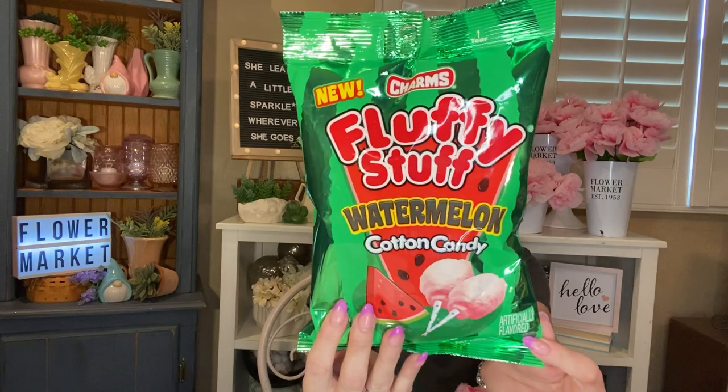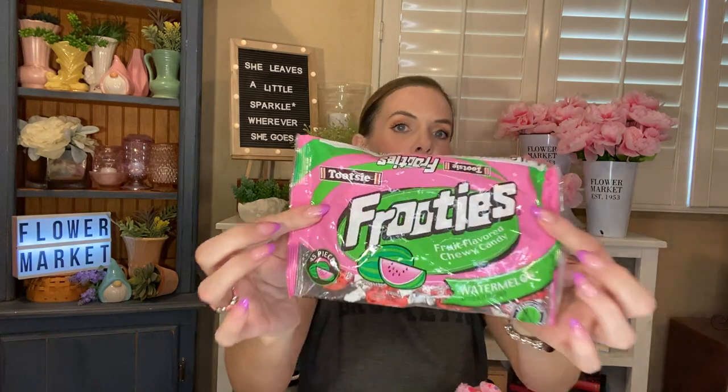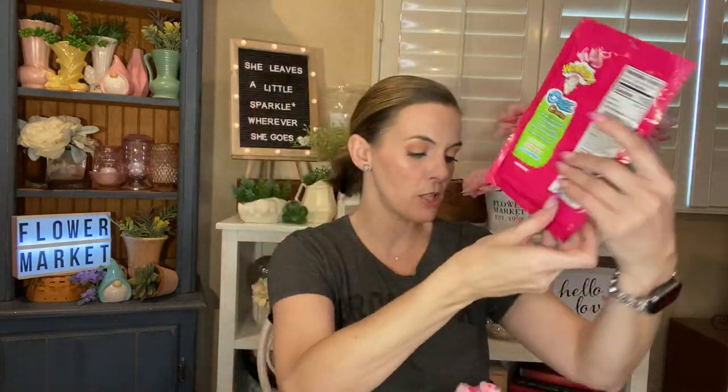I also picked up Charms Fluffy Stuff watermelon cotton candy — it says it's new. I love cotton candy but this is actually for a gift. Then I picked up Tootsie Roll Fruities in watermelon fruit flavored chewy candy — you get 5.07 ounces and I love the green and pink packaging together. And then I picked up a package of the new Warheads Ooze Chews Ropes — you get watermelon, blue raspberry, and green apple, eight filled ropes at 0.3 ounces.